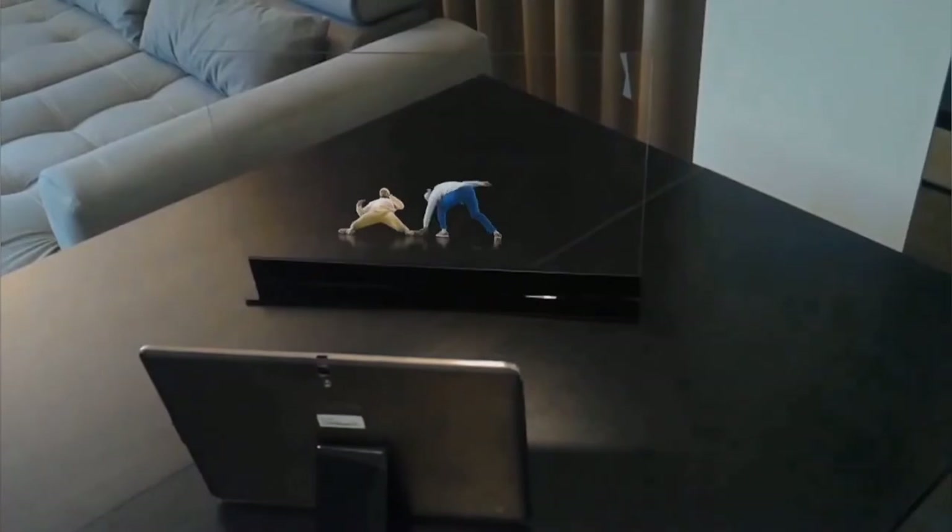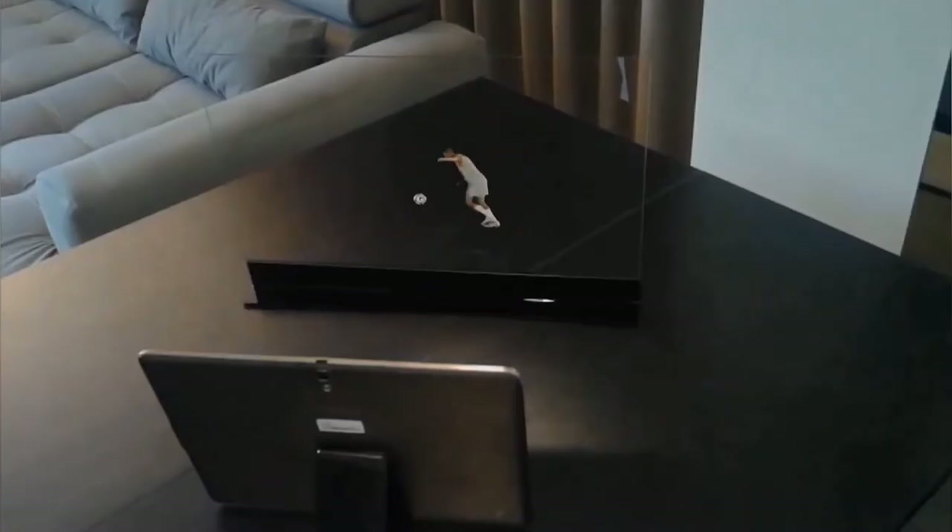To get started, simply align your tablet, smartphone, or TV with our screens, and click play on your holographic video.